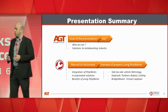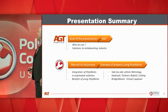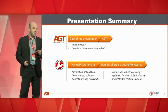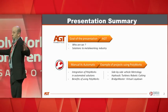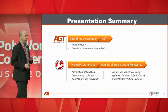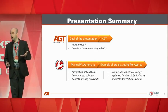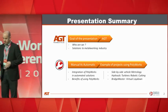We did many projects with Polyworks, so we decided to talk about three major ones. The first one being a side-by-side vehicle metrology system for quality control. The second one, hydraulic turbines robotic cutting, where we actually scan a huge part to control the robotic path. And the third project being what we call the Bridge Master, where we replaced a manual lay-down of bridge girders with a virtual fitting and virtual lay-down.